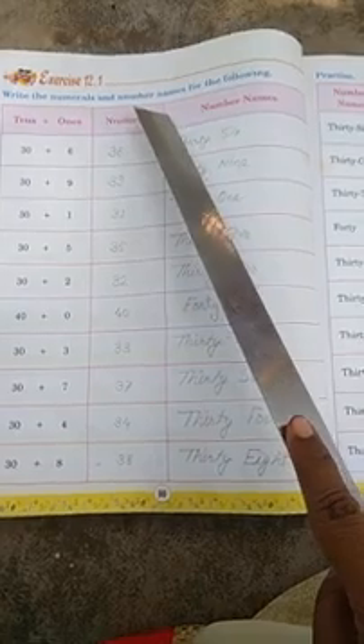So let's understand through some exercises now. See children, write the numeral and number name for the following. Here, in tens and ones, the numbers are given. So 30 plus 6 will be 36. In the numeral column, you add these and write the number: 36.